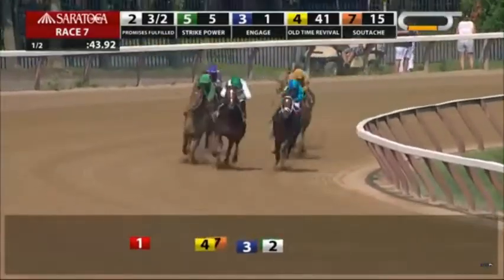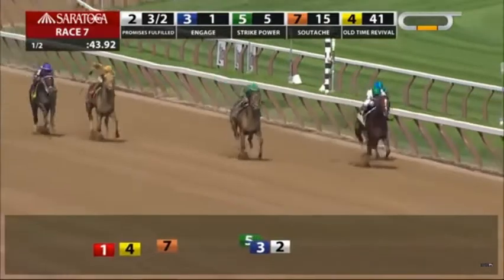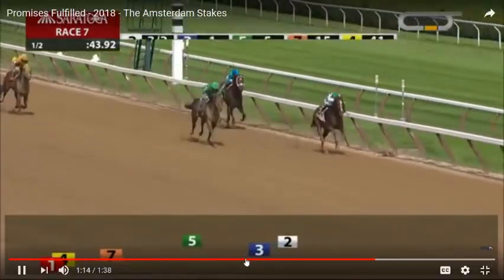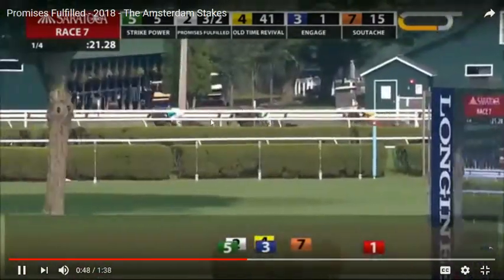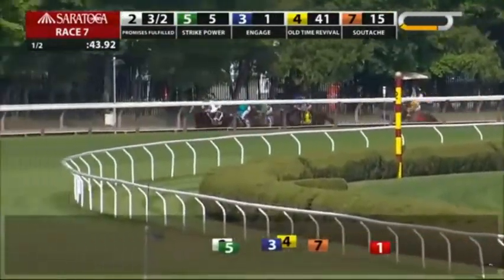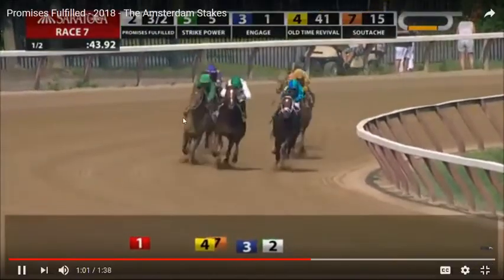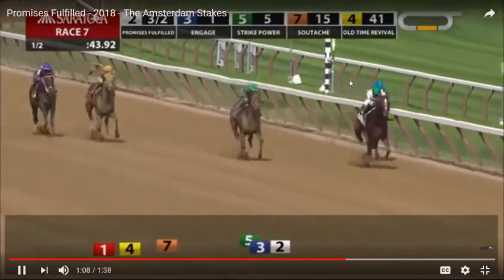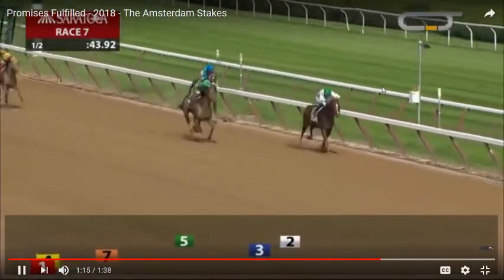Considering they went pretty fast, Strike Power and Promises Fulfilled up front while Engage saved ground on the inside and swooped outside on the far turn — there was no excuse for Engage not to pass Promises Fulfilled. The only reason he wouldn't is that Promises Fulfilled is a really good horse who's able to withstand a fast pace and keep going, at least in a sprint race.